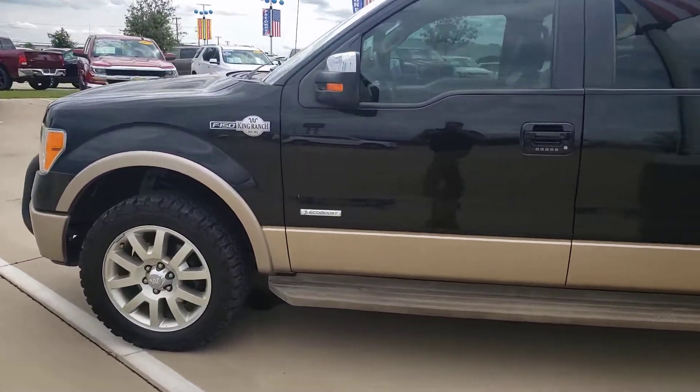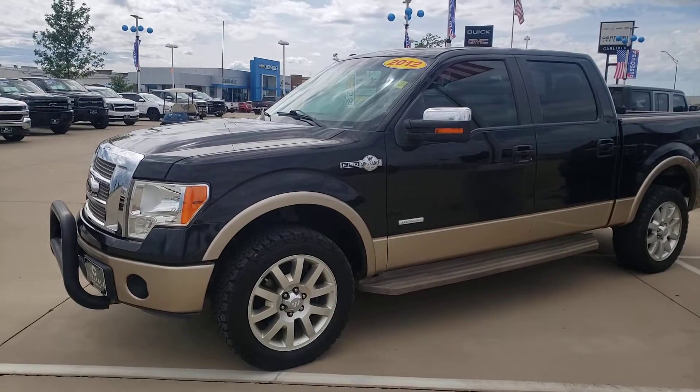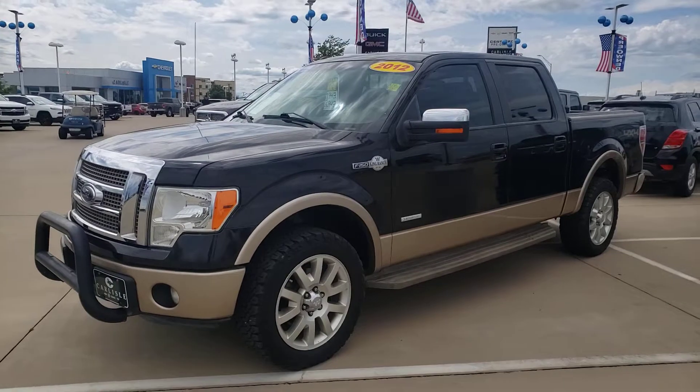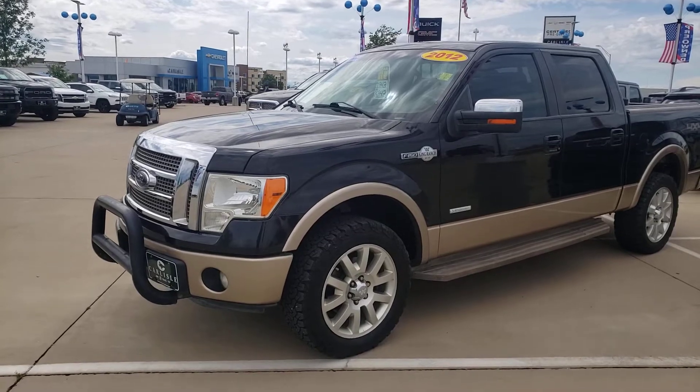Hop in your trade and head south out of Dallas — I-35, 287 — or 287 south out of Fort Worth, and they'll get you here. If you're in Ellis County, you know where we are. We've been here since 1926 and we'll be here for you in the future. Give us a call at 972-938-8000 and leave a deposit, because this one will not last.